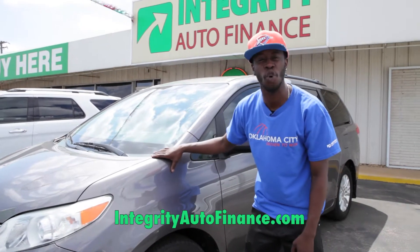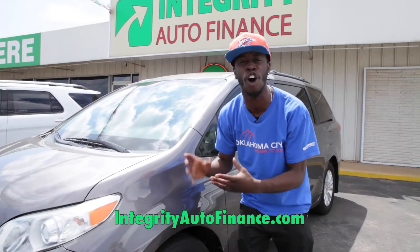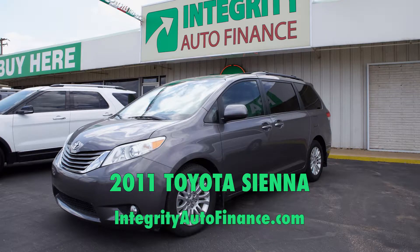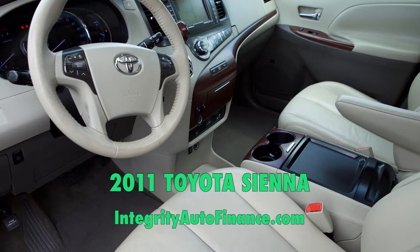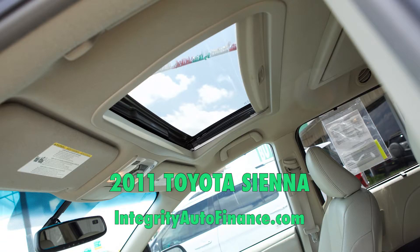You are looking at a 2011 Toyota Sienna fully loaded. I'm talking about the queen, the king of all vans. It has everything you can think of. It has leather, heated seats, backup cam, sunroof. What else do you need?